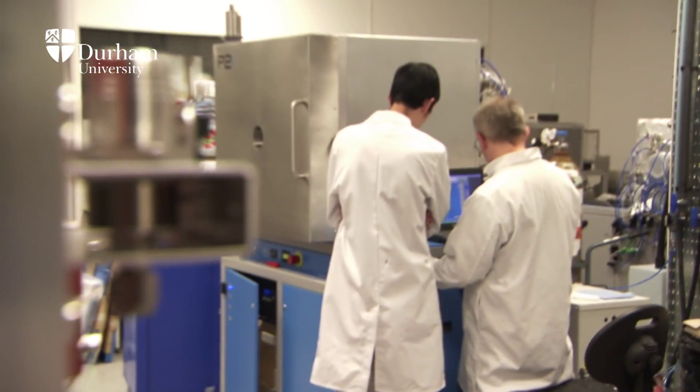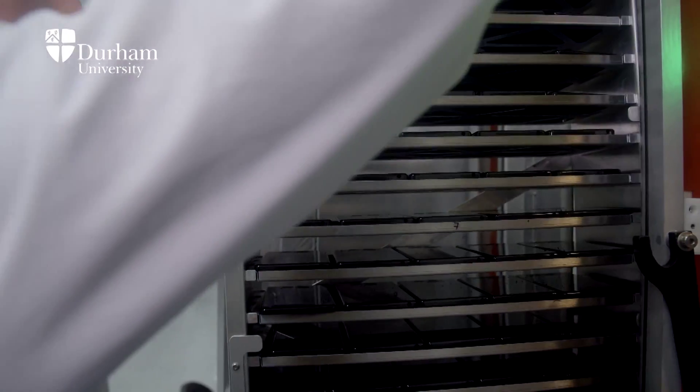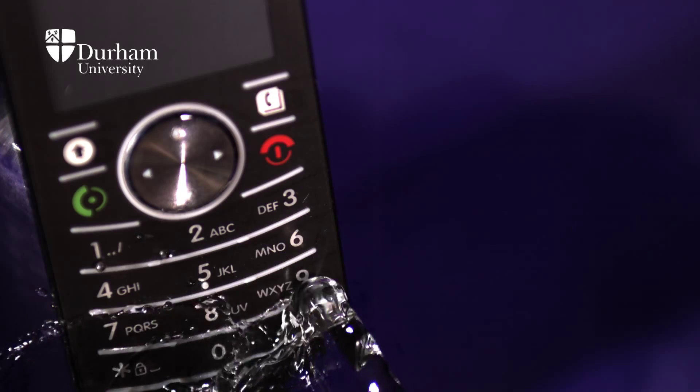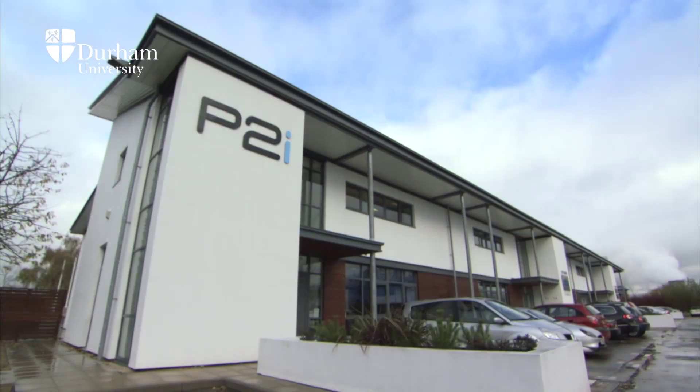We initially started in the hearing aid industry with companies such as GN Resound and Siemens, and we're now on over 60% of the world's produced hearing aids. That also led on to success in the mobile phone sector, where we now treat phones for Motorola and TCL and other manufacturers of smart devices. Since the setup of P2i, we've grown from just the UK over into the US and into China.